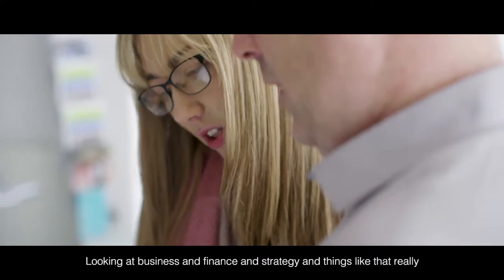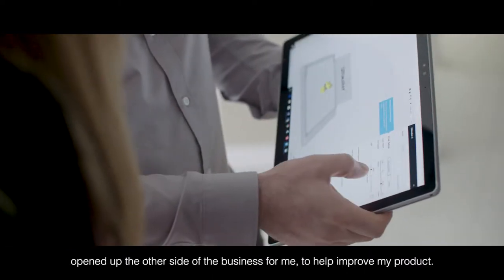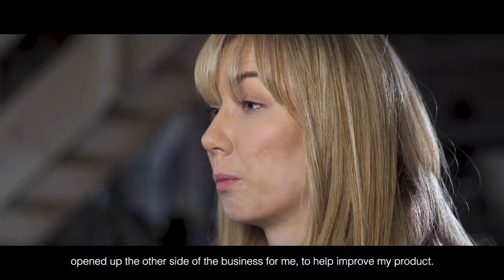Looking at business and finance and strategy and things like that really opened up the other side of the business for me to help improve my product.